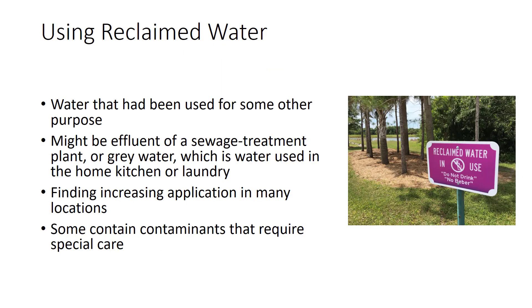A final approach to conserving water is to apply water that has been used for some other purpose. This reclaimed water might be effluent from a sewage treatment plant or gray water used in the home kitchen or laundry. Its use is finding increasing application in many locations, such as golf courses or fruit groves. Some reclaimed waters contain contaminants requiring special care, including higher salt levels, detergents, disease organisms, or heavy metals. Such water needs to be tested, filtered, and purified by various procedures, though much reclaimed water can be applied successfully to a variety of horticultural and agricultural situations.